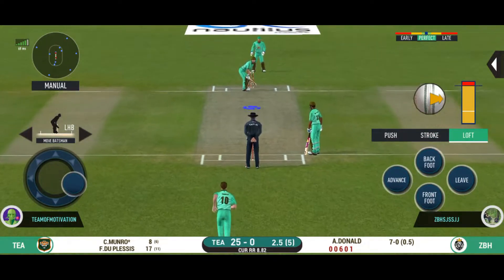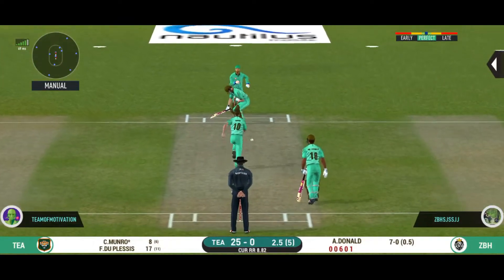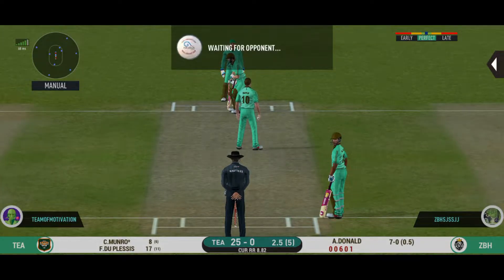Bowler needs to be precise with their line and length with this field. Oh, that's nasty — the ball kept following him.